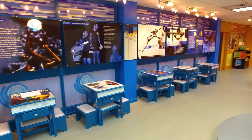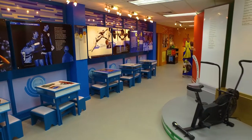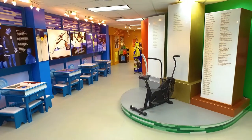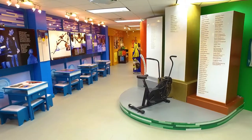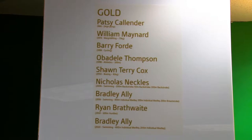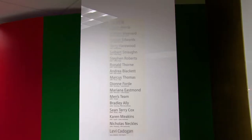The Commonwealth Games history wall gives you a great snapshot of the development of the Commonwealth Games. It also highlights our Barbadian Commonwealth Games medalists. The Central American and Caribbean, or CAC, Games exhibit shows the names of each of our CAC medalists on three pillars.